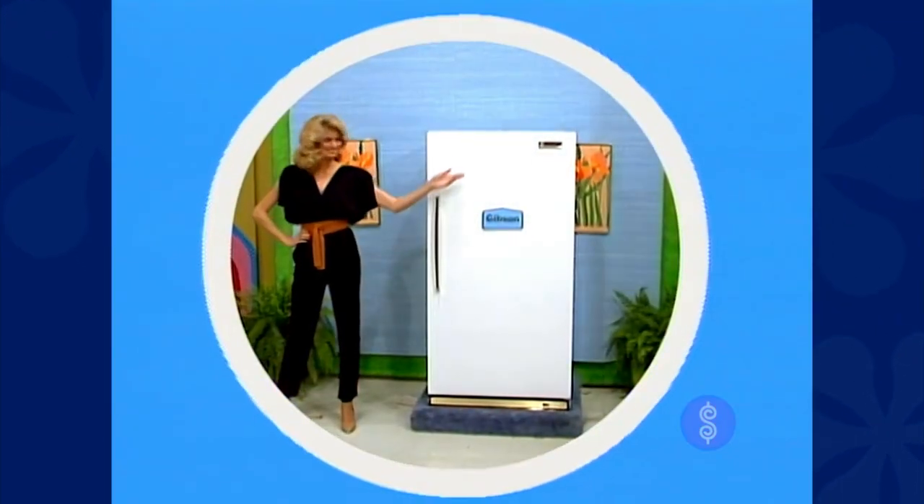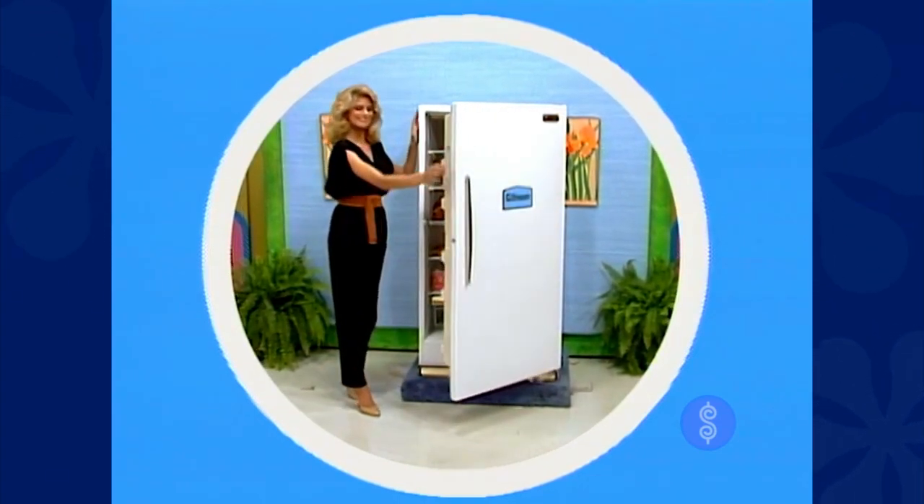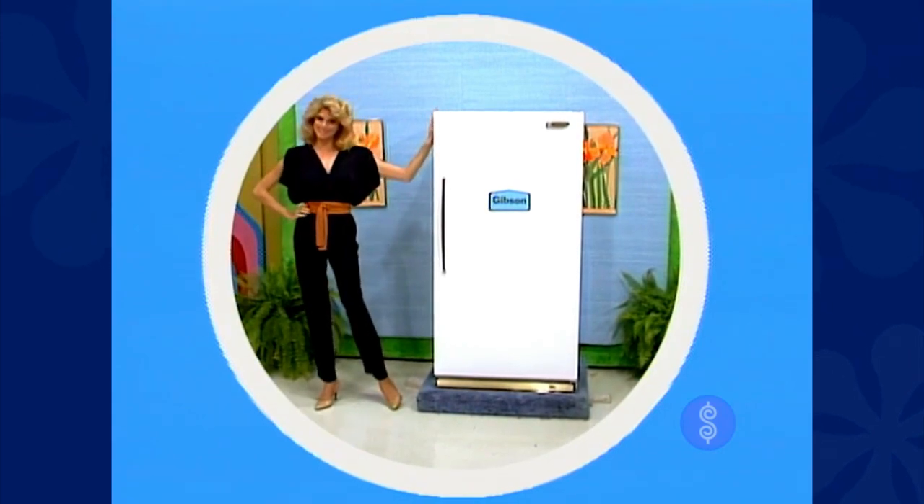It's an upright freezer with slide-out basket, adjustable cold control, and Gibson's exclusive frost-clear system — no frost ever on containers, packages, or freezer walls.